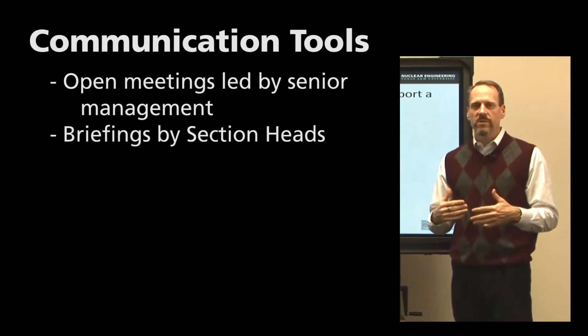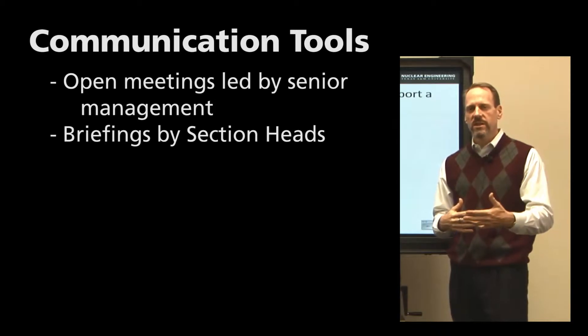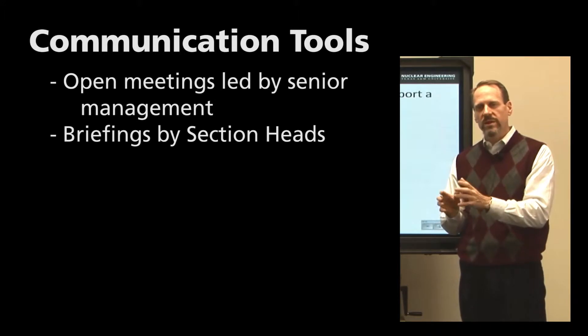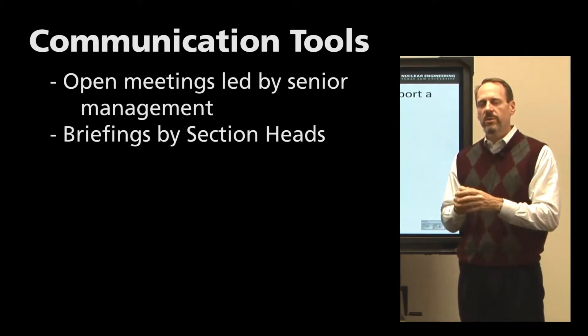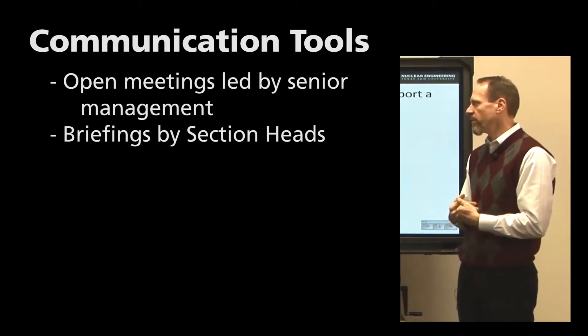You might have briefings by section heads on a periodic basis — once a week, once a month — where section heads can come and talk to their personnel and say, these are the things that are really important to us right now, so that personnel can take those values and say, that must be important to me also.